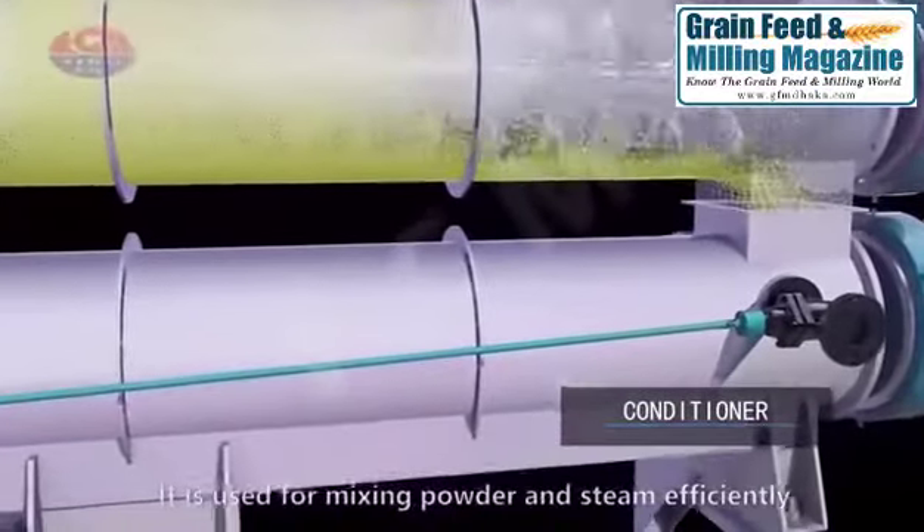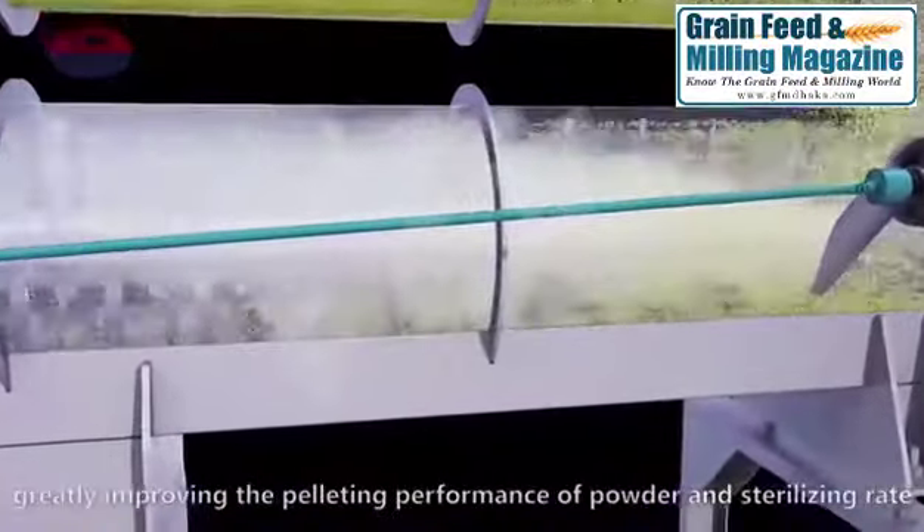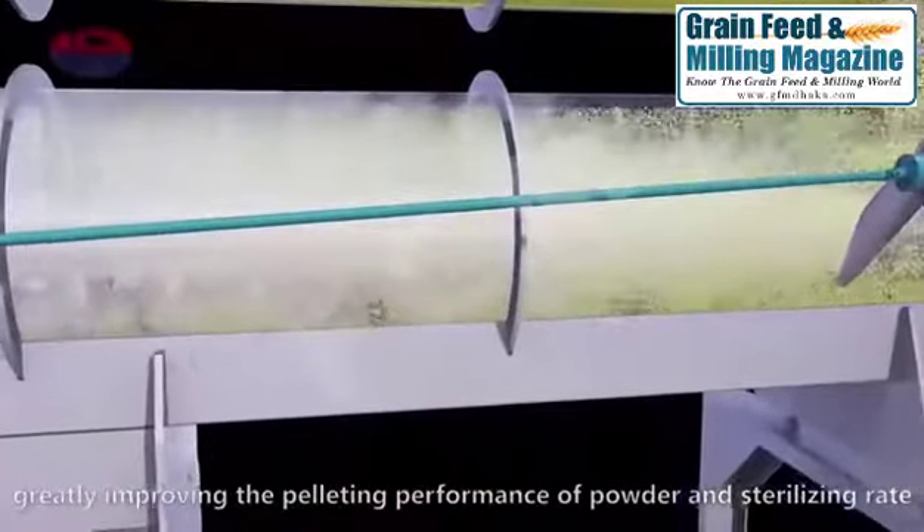Conditioner. It is used for mixing powder and steam efficiently, greatly improving the pelleting performance of powder and sterilizing rate.